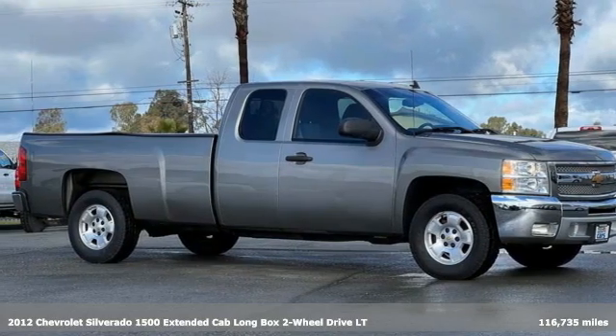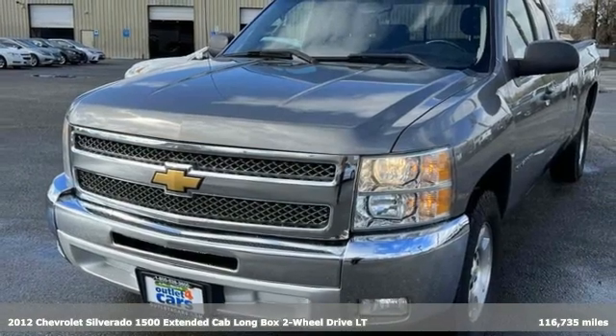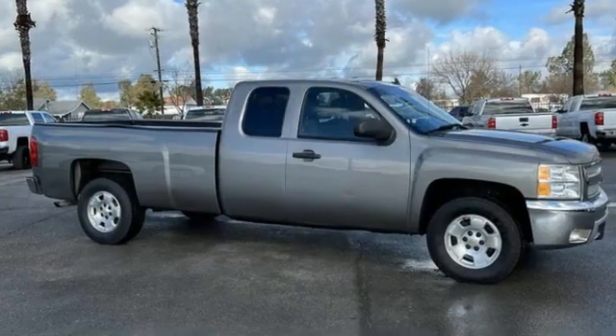It's a 2012 Chevrolet Silverado 1500. Projecting strength and durability and built to back it up, this Silverado 1500 is definitely one book you can judge by its cover.